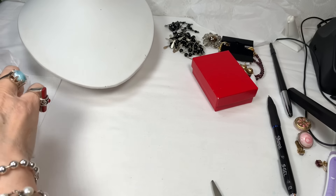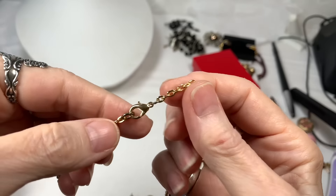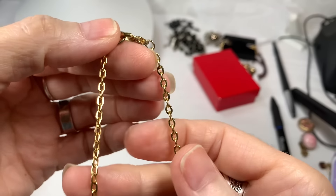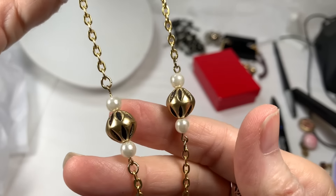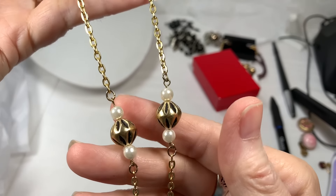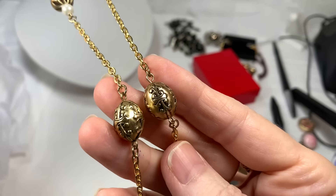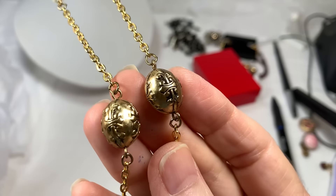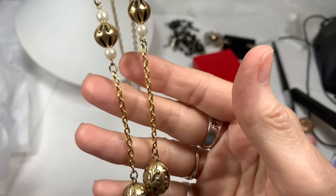What else did I get from there? Oh, this is so beautiful. So this has a lobster clasp but a beautiful gold-toned chain. And look at this — I just think that's so sweet. Faux pearls, these gold beads, and look at the texture on the beads. Just gorgeous, I love it.